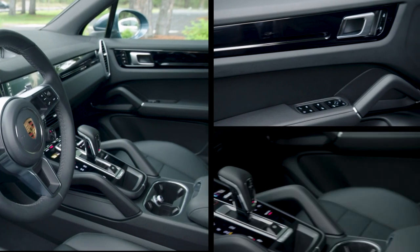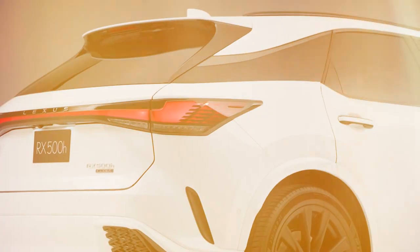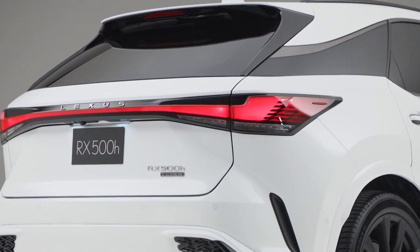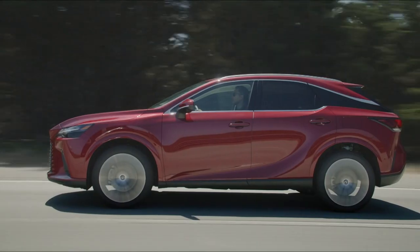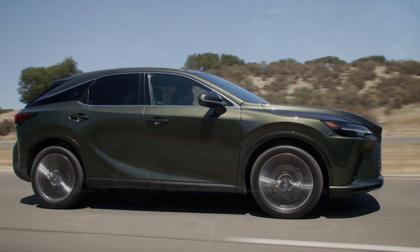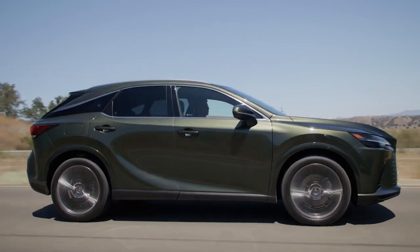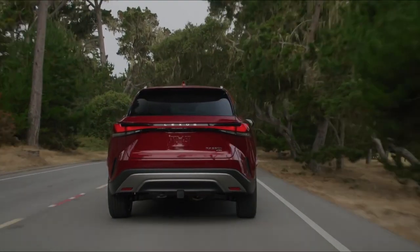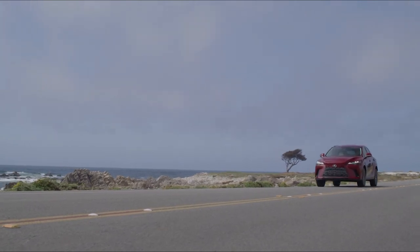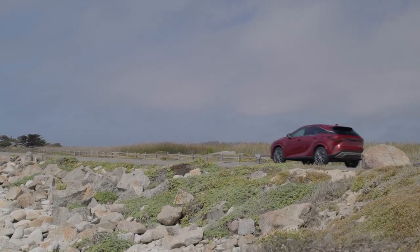It's not bad on the inside either, with a sports car feel and endless colour and trim options. The top-spec RX 500, then, doesn't make much sense. The cheaper models, though, with their ultra-economical hybrid setups, are good value. The RX is practical, handsome, and with Lexus' reputation for building reliable cars, likely to last forever. Go easy on the options list, and the RX is an easy car to recommend.